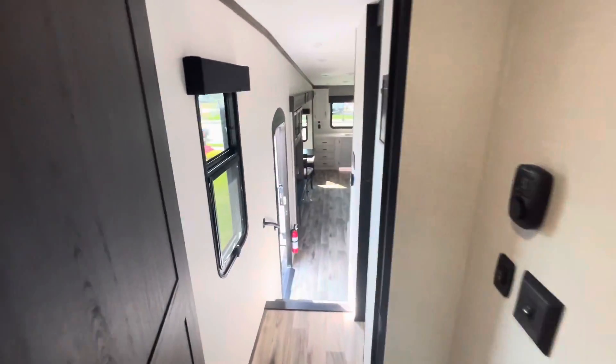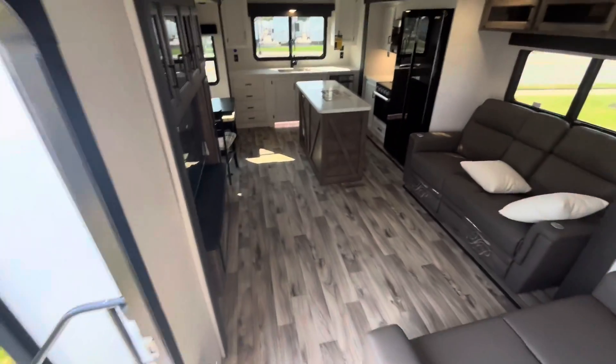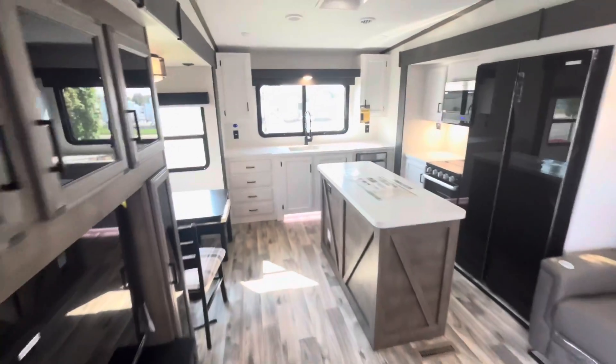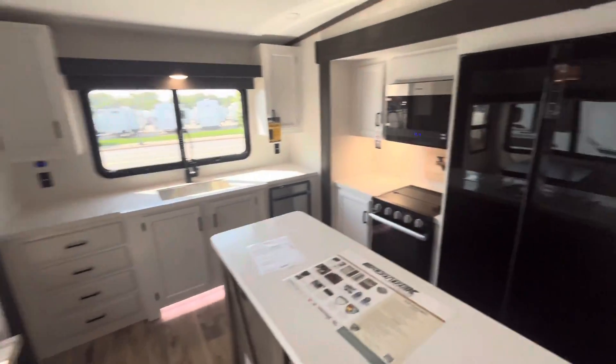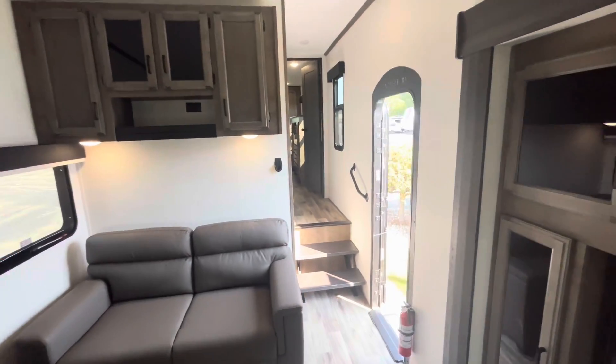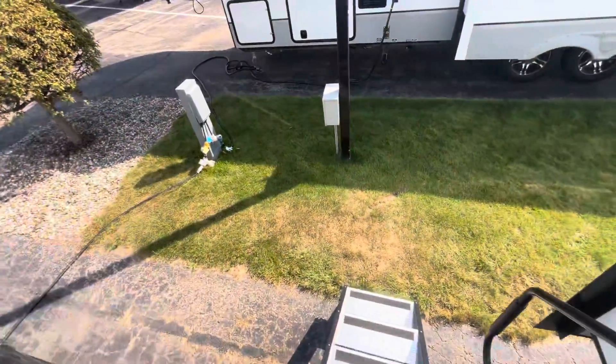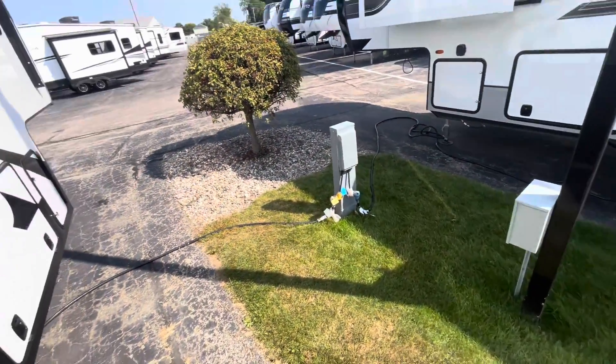Super cool trailer here, guys. This is one of our top sellers here on the lot — it is the Venture RV Sport Trek 353 VRK Rear Kitchen Floor Plan. If you guys have any questions, give me a call: 616-965-9629.